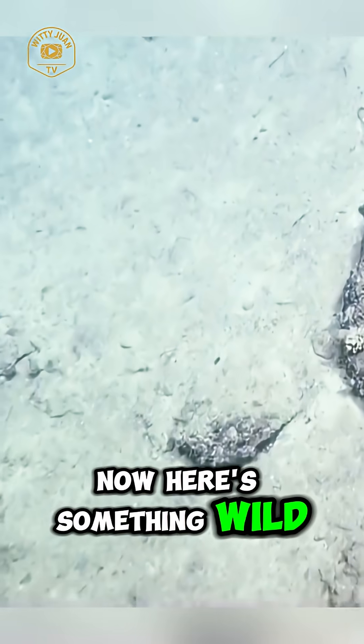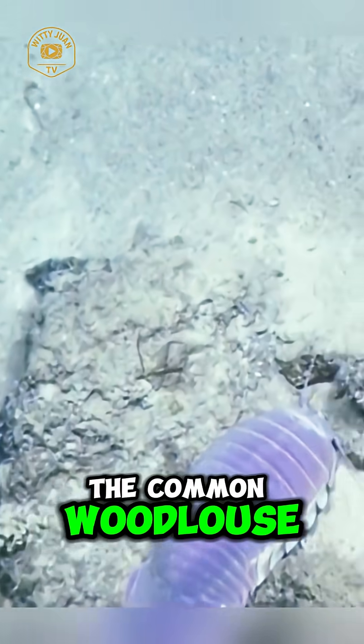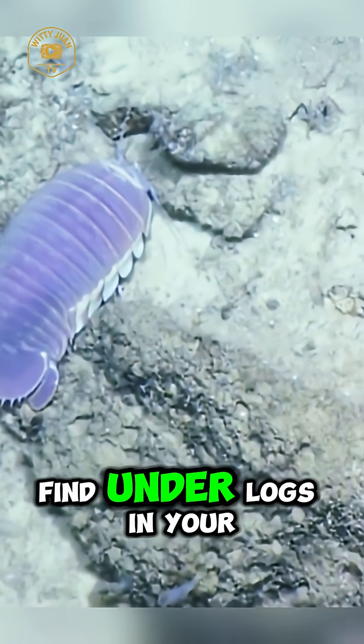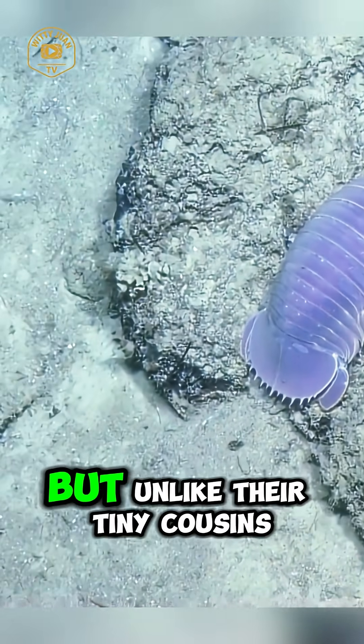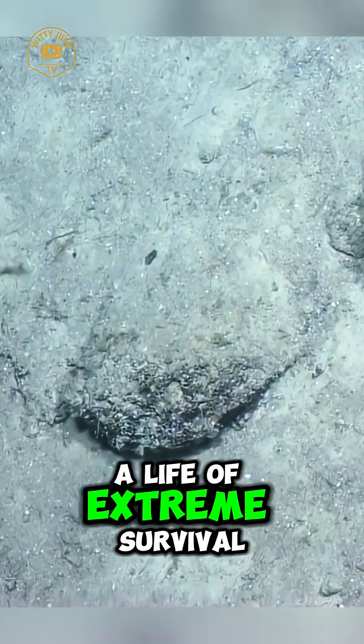Now here's something wild. Giant isopods are relatives of the common woodlouse — those tiny bugs you find under logs in your backyard. But unlike their tiny cousins, these giants have adapted to a life of extreme survival.